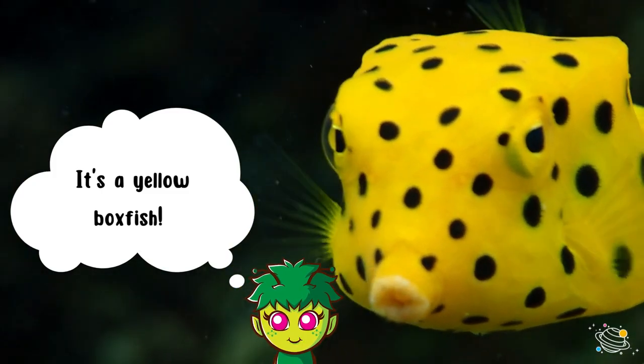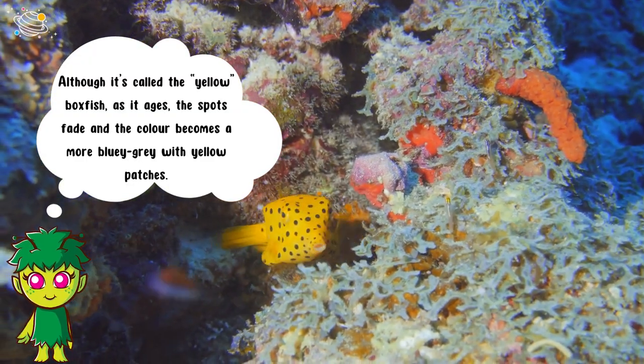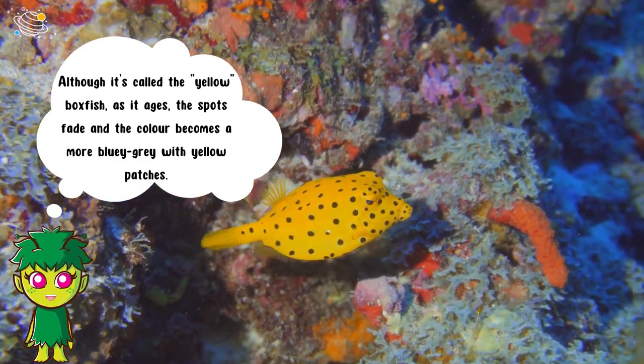Can you guess what animal this is? It's a yellow boxfish! Although it's called the yellow boxfish, as it ages the spots fade and the color becomes a more bluey-gray with yellow patches.